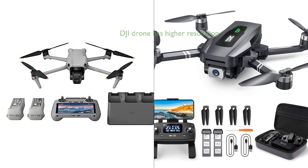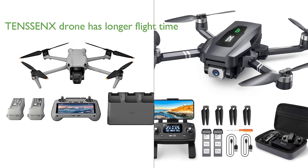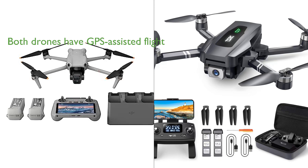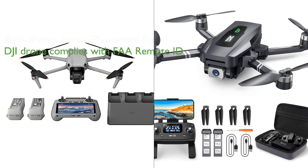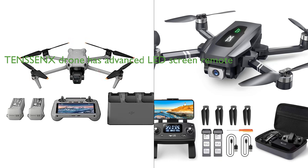In comparing the DJI Air 3 Combo and the Tencent X 4K GPS drone package, it is clear that both drones have their unique strengths and features that cater to different user needs. The DJI Air 3 Combo with its dual cameras offers a higher image resolution of 48 megapixels compared to the 4K UHD camera of the Tencent X drone, making the DJI drone more suitable for users who prioritize image quality and detail. However, the Tencent X drone offers a longer flight time of 60 minutes, thanks to its enhanced batteries, compared to the DJI drone's flight time that is unspecified in the provided information.